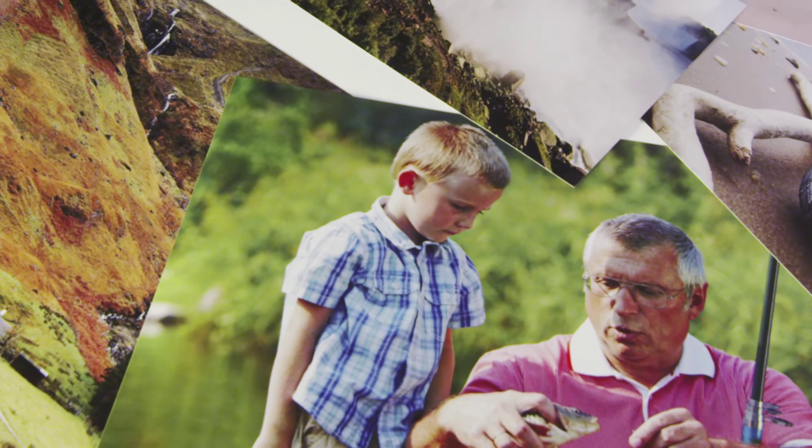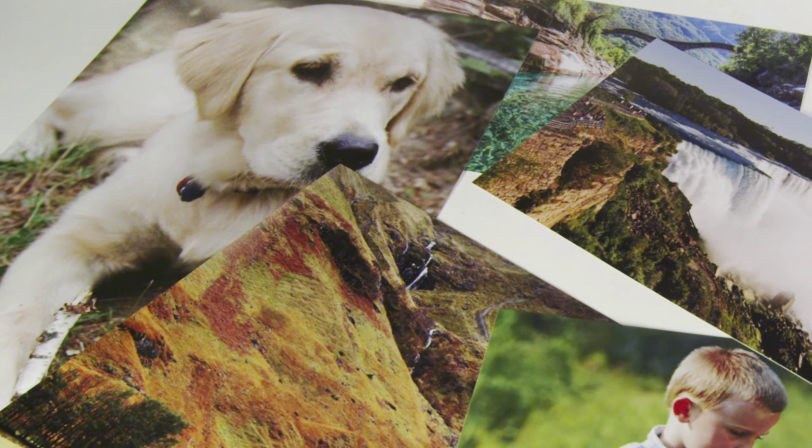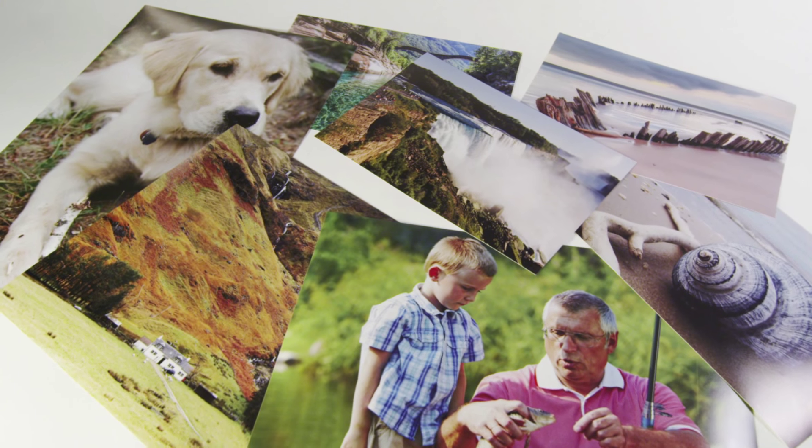This is a Poster Jack poster, also known as a photo enlargement. It's a custom print made just for you at our workshop. They're bright, cheerful, and easy to love. Our posters are the best value money can buy. Here's why.